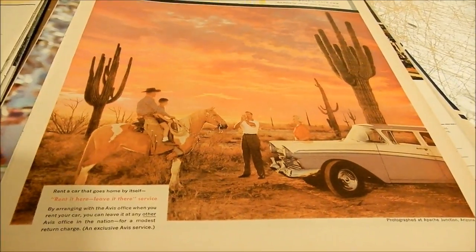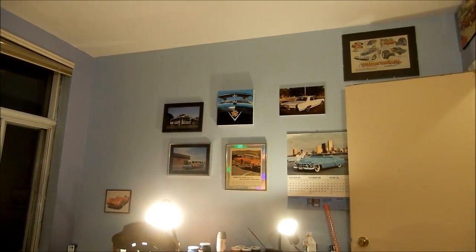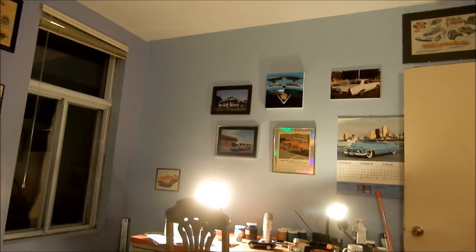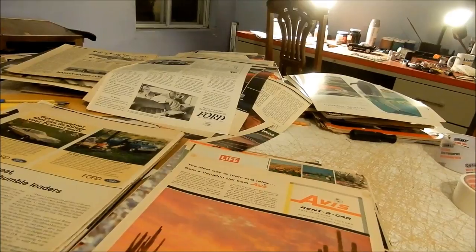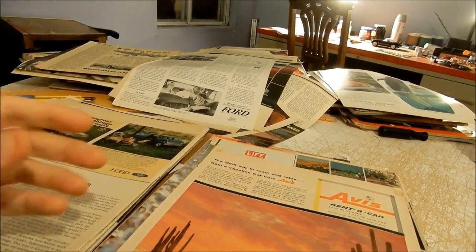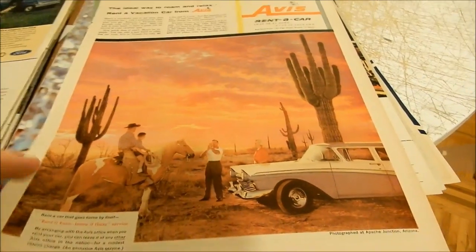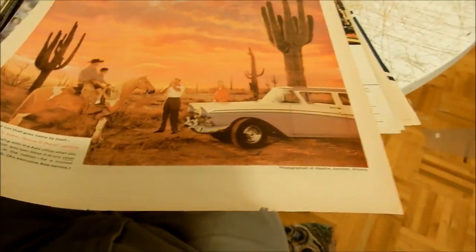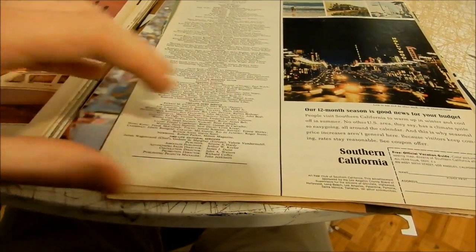This is a nice ad I had in a frame for a few years — that's why it lost its color. I had it right here in the office. As dark as my apartment is, it gets pretty bright in the summer months, and you don't need direct sunlight on an ad for it to discolor — the brightness in the room alone will do it. It's a really cool ad with Avis Rent-A-Car and a Ford Fairlane sedan or wagon.